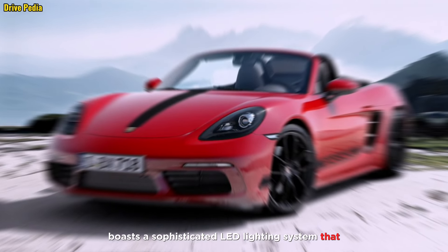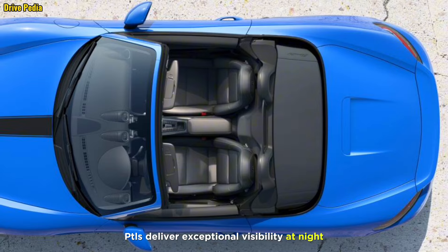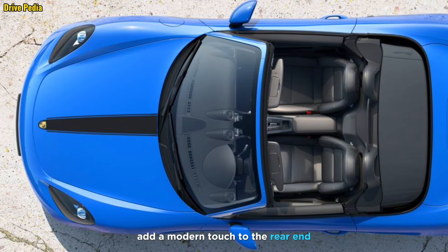The Style Edition boasts a sophisticated LED lighting system that provides both style and functionality. Bi-xenon headlights deliver exceptional visibility at night, while the LED tail lights with integrated four-point brake lights add a modern touch to the rear end.